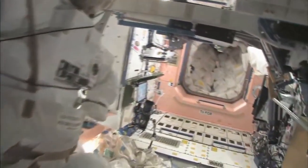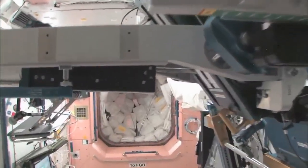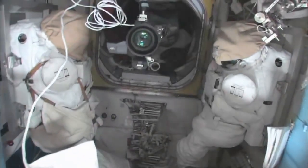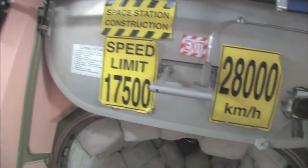Now we're going to go back into one of the first modules — Node 1, which is also called Unity. These are our wall of water down here. We have different kinds of water, and these are called contingency water containers, CWCs. There's water that you can drink and water that you can use for other things like flush water or generating oxygen. Here's the Quest airlock. This crew lock is a hatch that goes outside into space. We're storing EVA-related things here. You can see this is a SAFER — a kind of jet backpack that we wear on the outside of our space suits in case we get separated from the spaceship. We can fly our way back in.